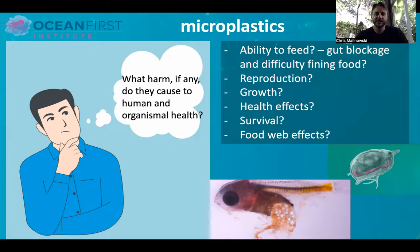What does that mean? Why do we care about this? Is it just a visual eyesore? What harm, if any, do they cause to human and organismal health? Well, there's a lot of research that has gone into these questions, many of which have shown things like inhibition of the ability of animals to eat through gut blockage, or from difficulty finding food. If you're a tiny zooplankton swimming around and your food source like algae is the same size as a microplastic particle, it may be very difficult to find the food you need for energy because there's microplastic in that environment.